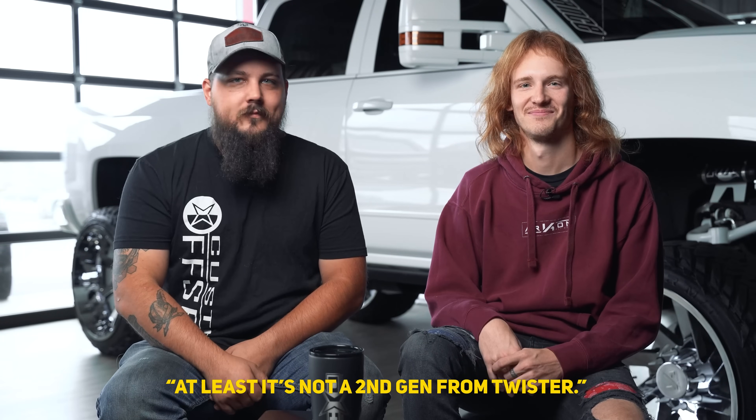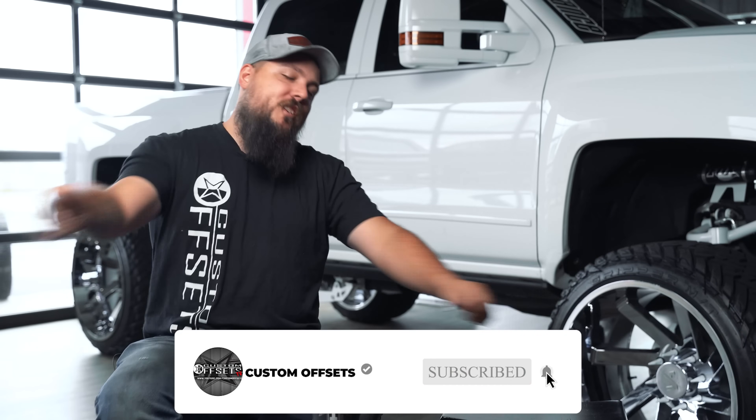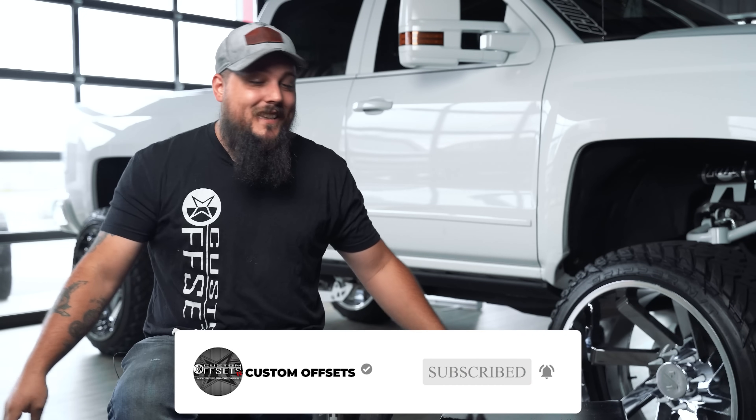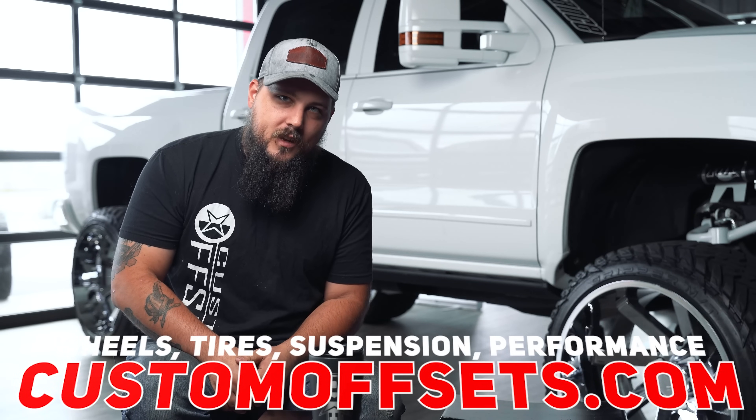So there's another episode of Head to Head — thank you so much for watching. At least it's not a second gen from Twister. With that, if you want a chance for your truck to be featured, make sure you add it to the gallery. And of course, if you need wheels, tires, or suspension, you can find those at customoffsets.com. Peace.